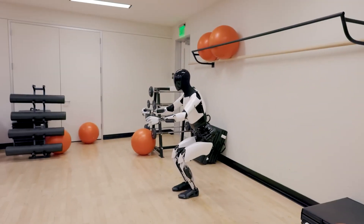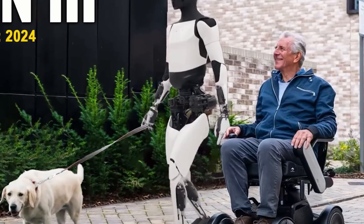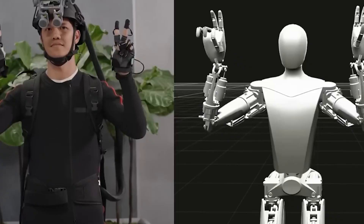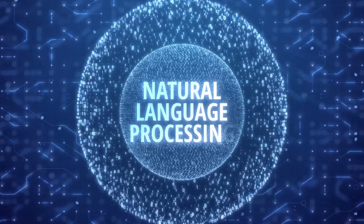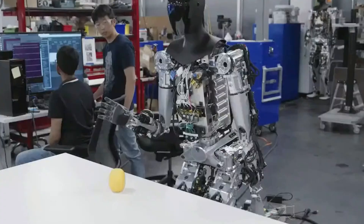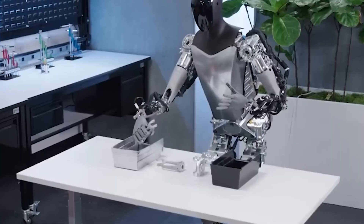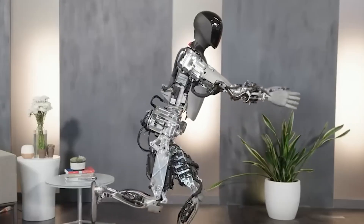Experience a paradigm shift in human-robot interaction, as the Optimus Gen 2 introduces enhanced capabilities for intuitive communication. Picture a robot that not only responds to commands, but also interprets human cues and nuances effortlessly. Through advanced natural language processing and gesture recognition, this humanoid companion creates a seamless and intuitive interaction — conversing with a technological partner that understands and adapts to human communication styles, elevating engagement and fostering a sense of companionship.